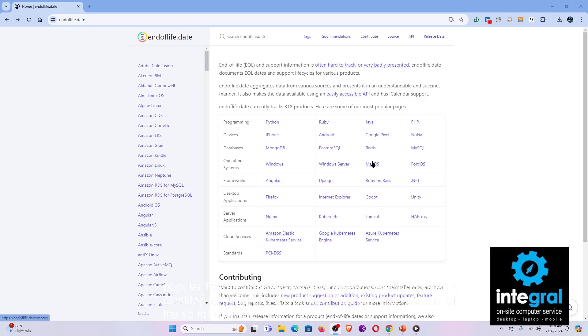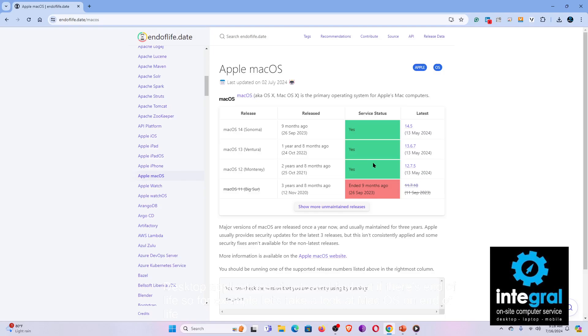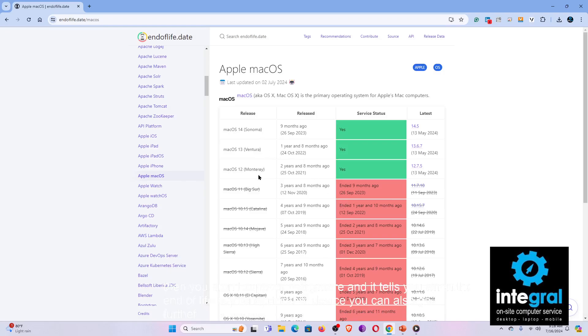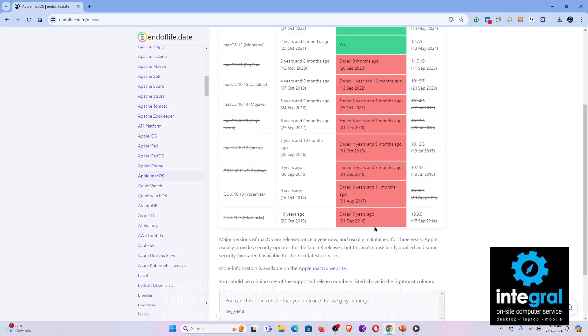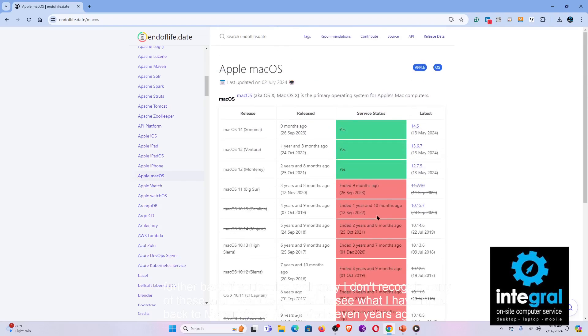For example, let's look at macOS on the endoflife.date website. It tells you that Sonoma, Ventura, and Monterey are currently supported by Apple, showing the latest release information and when each version was released. If you're a Big Sur user, you're no longer supported, and it tells you when end-of-life support ended for that version. You can also go further back — Mavericks, for instance, ended seven years ago — giving you a good idea of what's supported and what's not.